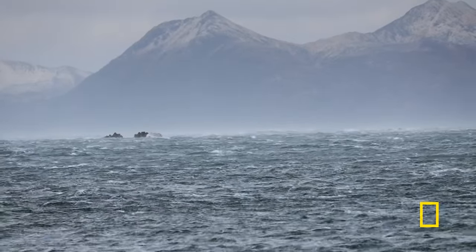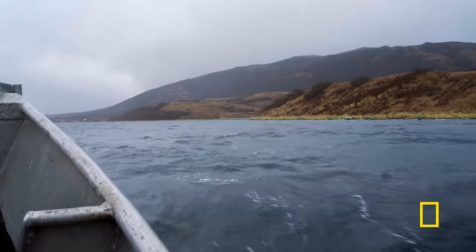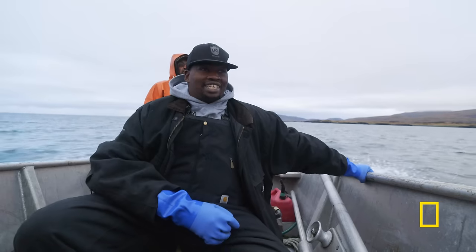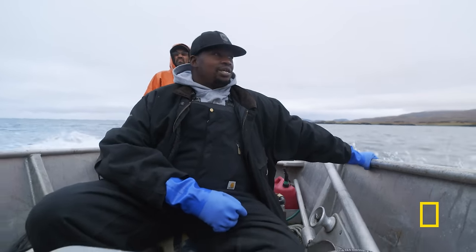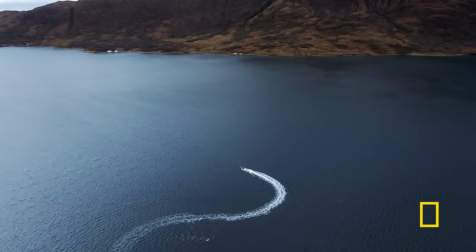Otherwise, it's pretty hard to get up there. You get some wicked winds with the tide flowing in and out. Driving around out here is like studying for a test — you've got to memorize where all the rocks are, any reefs.